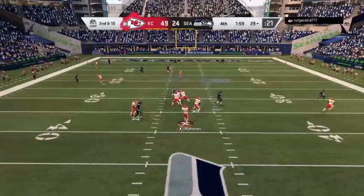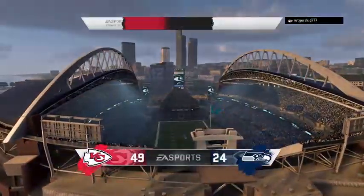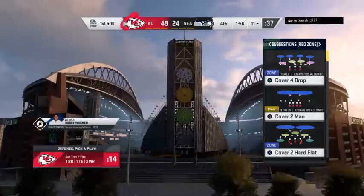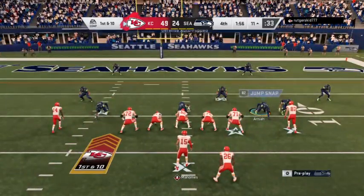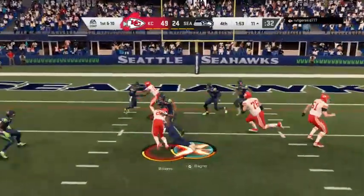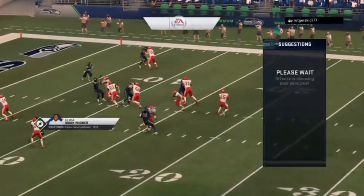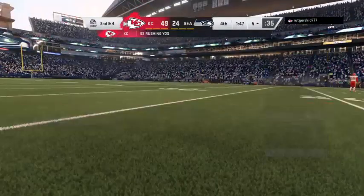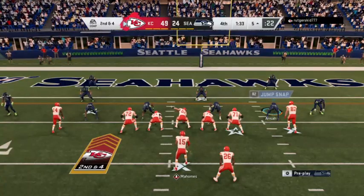Looking to throw on second down — Mahomes — complete to Hill, and down inside the 15, shy of the 10. We are inside of two minutes left in this lopsided affair with the Chiefs in possession. He'll be brought down at the five-yard line — a six-yard pickup getting him to second and four. That's a strong pickup on first down, and as this drive goes on we're seeing an offensive line and running game imposing its will.